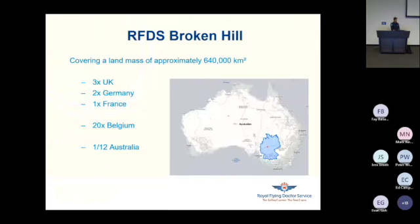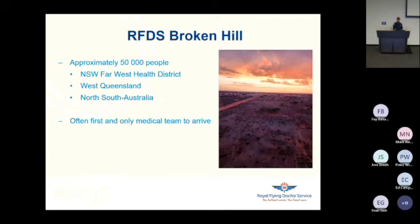RFDS tries to provide primary and emergency care in and around Broken Hill, covering a landmass of approximately 604,000 square kilometers. That's three times the UK, 20 times the size of Belgium, and about one twelfth of Australia. A huge area where only 50,000 people live. We cover the far west health district of New South Wales, a little bit of west Queensland, and occasionally the northern side of South Australia. Often we are the first and only medical team to arrive, as ambulances are of limited use in the area due to the distances.